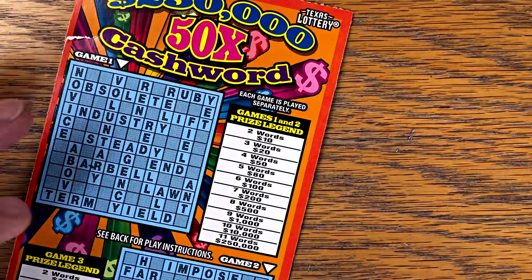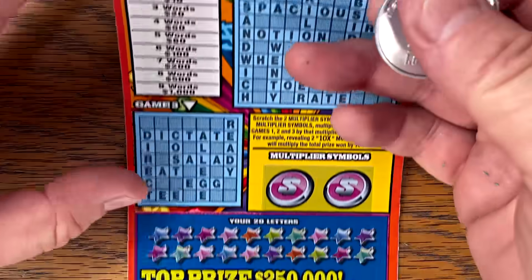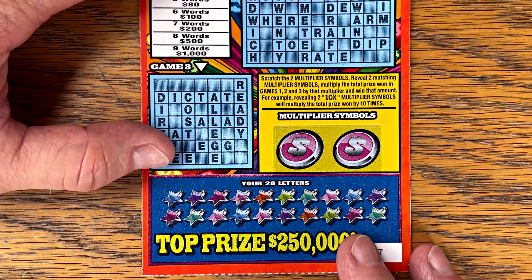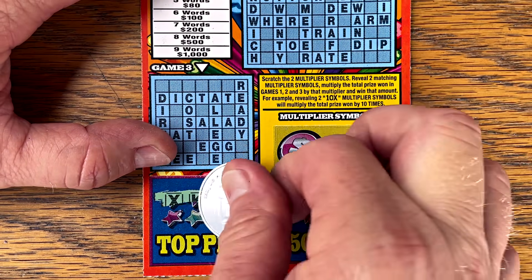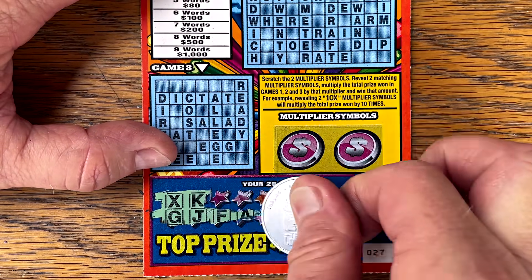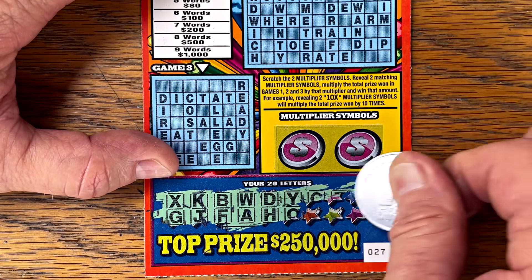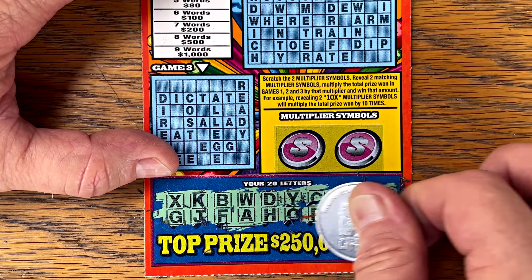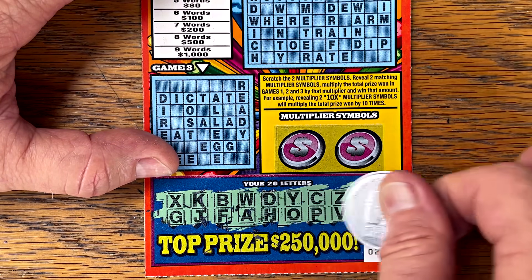Let's try 50 Times Cash Word, ticket number 27. Haven't found a good win on this one in a while — so we are due. They don't take very long. We're going to scratch off all our letters, see what we have and don't have. You only need two words for break even on this one, and if you win you have a chance to multiply with matching multiplier symbols.